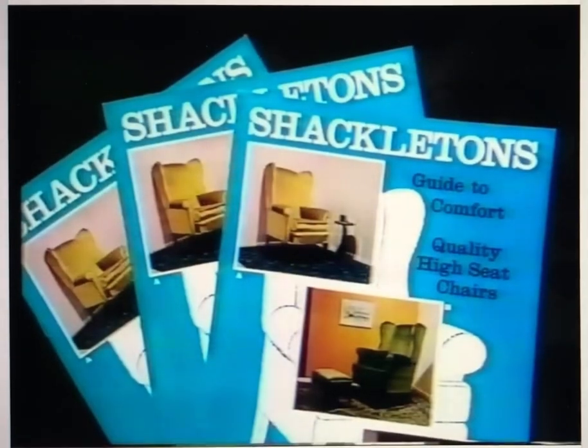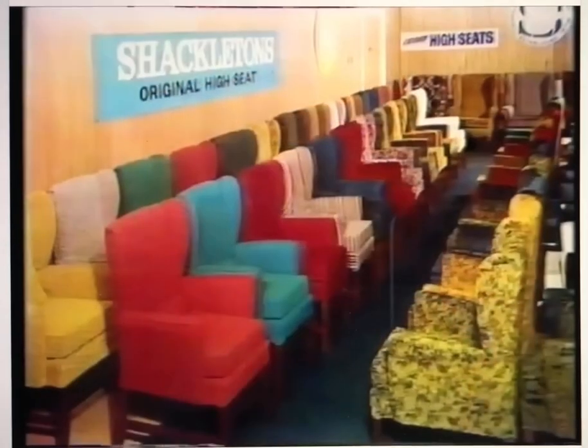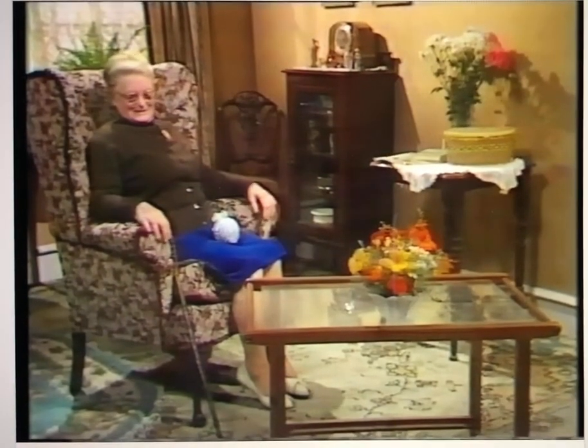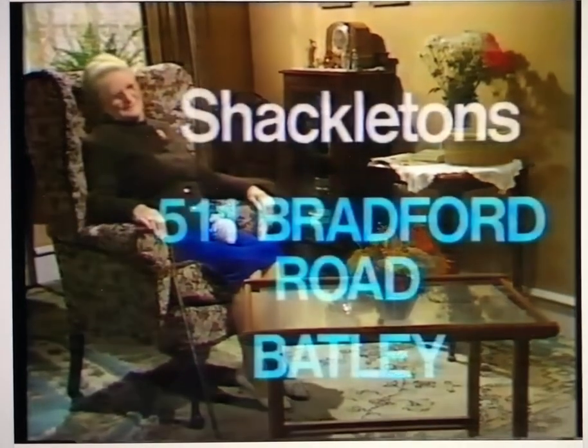First she sent for their brochure, then went to the showrooms. They had over a hundred chairs to choose from. Shackleton's high seat chair. It's lovely.